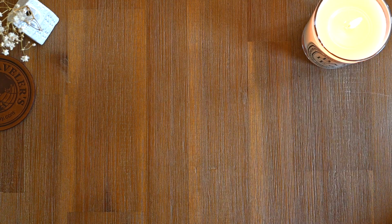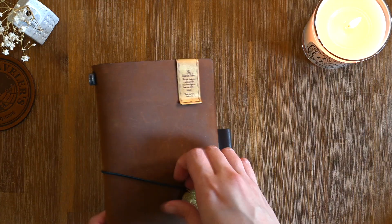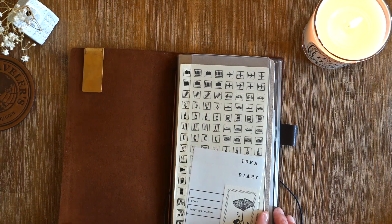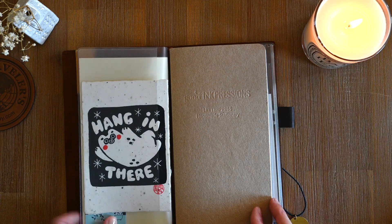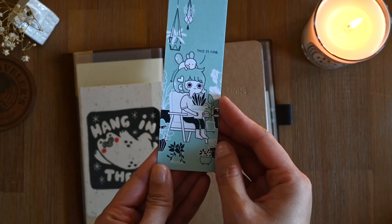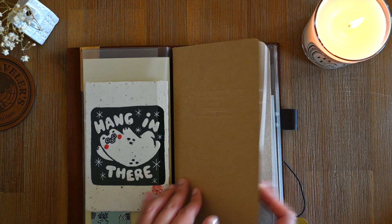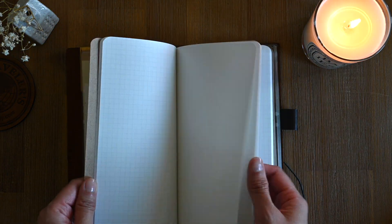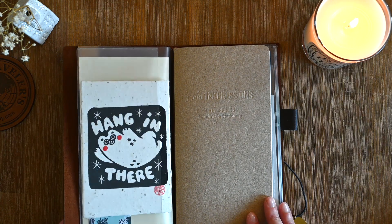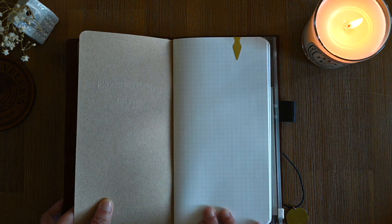Which brings me to my next journal, which is my traveler's notebook in the camel. This one will be my work planner. Inside here I've got some lino prints and bookmarks that I purchased from the Mellow Art Market last week. In here I have a Good Ink Pressions notebook in the standard traveler's notebook size with the five millimeter grid. The intention here is to fill these out with all of the weekdays and week numbers, and on the right hand side will be the prioritized to-do list with the daily to-do list on the left.